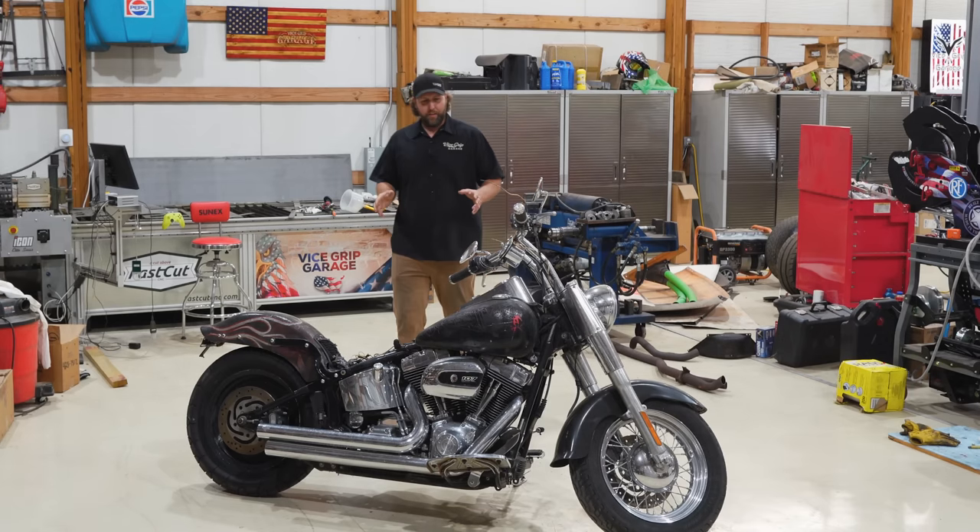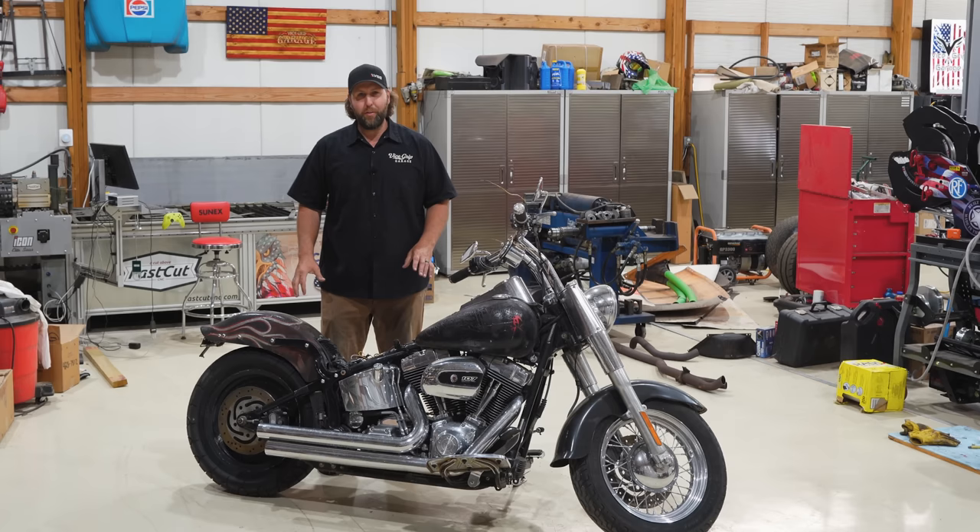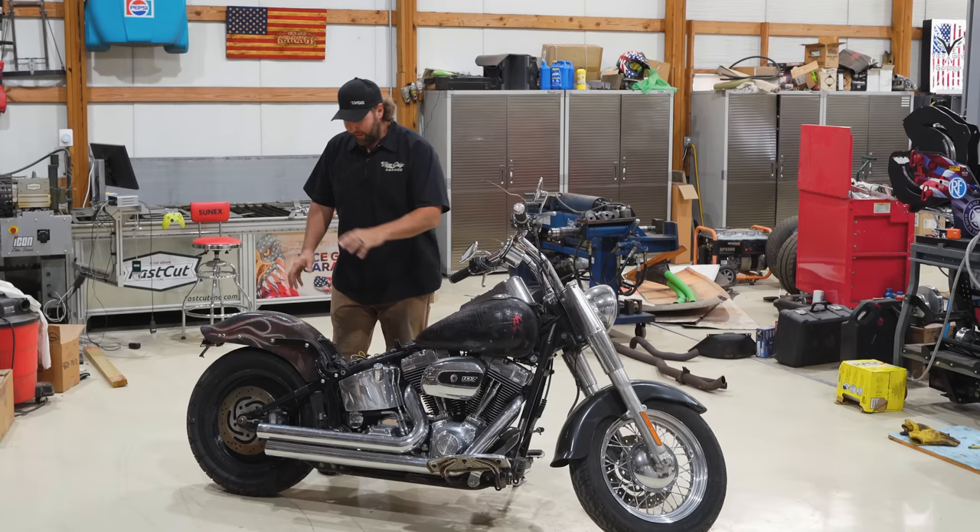This here is a 2007 Harley-Davidson Heritage Softail. Now, it didn't always look like this. In fact, it was a beautiful bright blue, tons of chrome. This thing was fully loaded, had all the gadgets and accessories, leather bags, custom pipes, you name it.